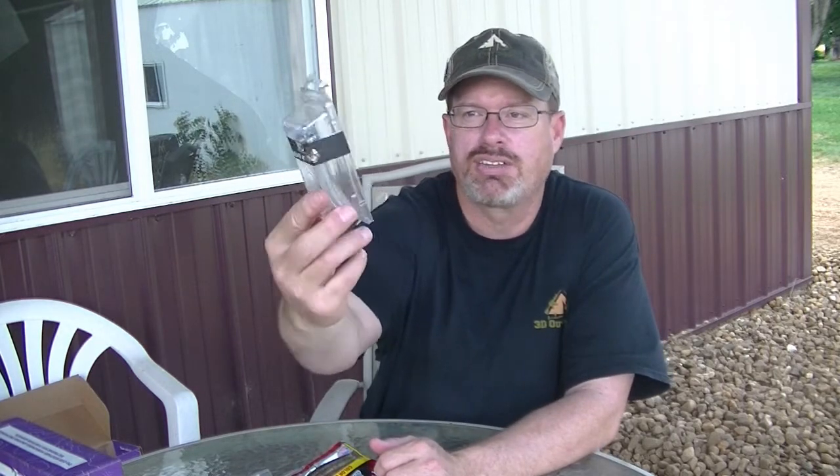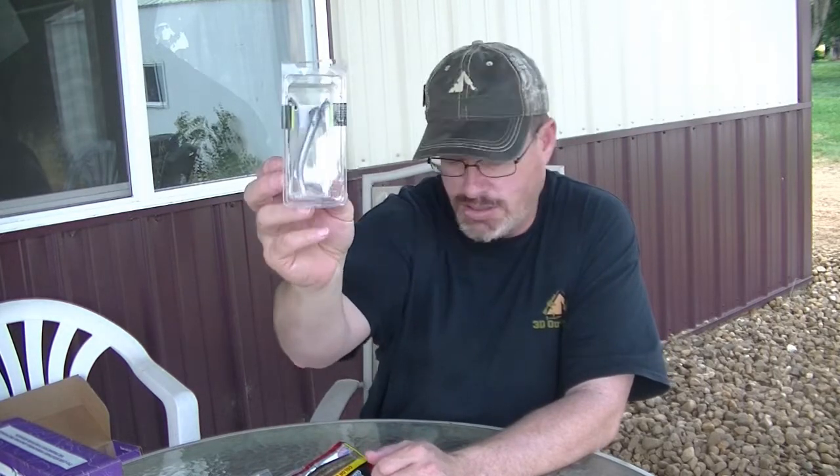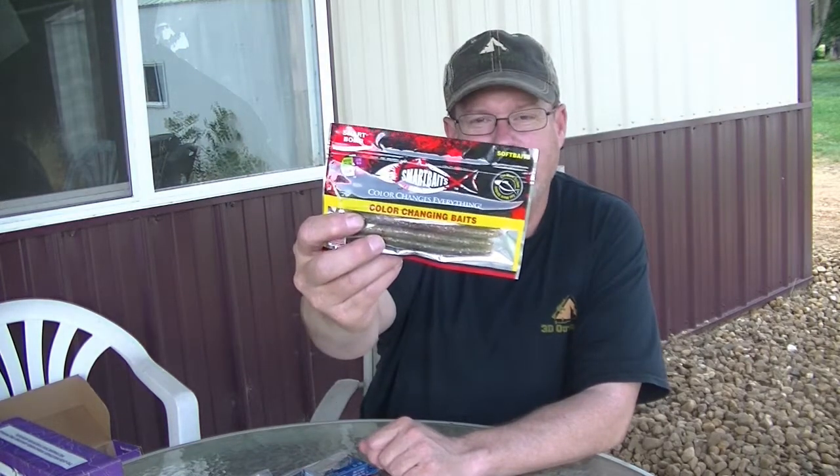We've got some paddle tails here — really nice looking shad paddle tails. I could see myself using these. That's a walleye bait or a bass bait, and I'm going to say right from the start, this seems like a bass box. So maybe they sent me a bass box by accident and then sent me the walleye box. We'll see, because this would be bass.